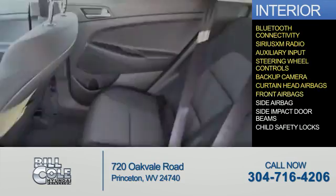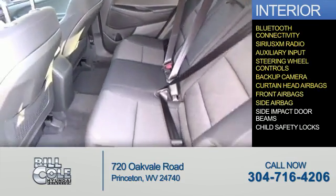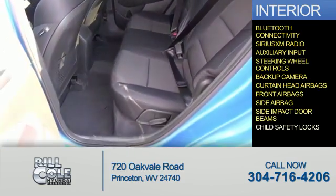Safety also includes curtain head airbags, front airbags, side airbags, side impact door beams, and child safety locks.